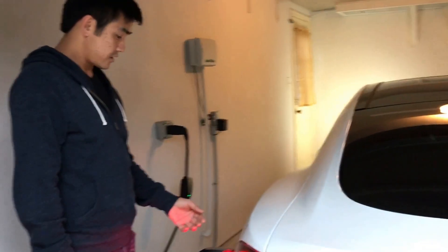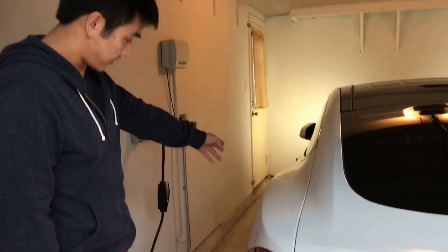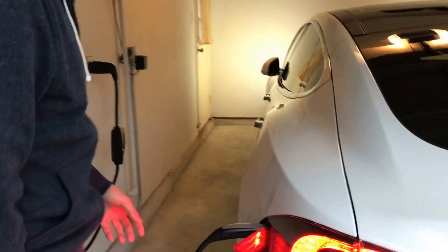One thing to remember: if the car doesn't open or unlock, you won't be able to get the charger out. So I have to make sure that the car is open and the door handles are out before I can take the charger out.